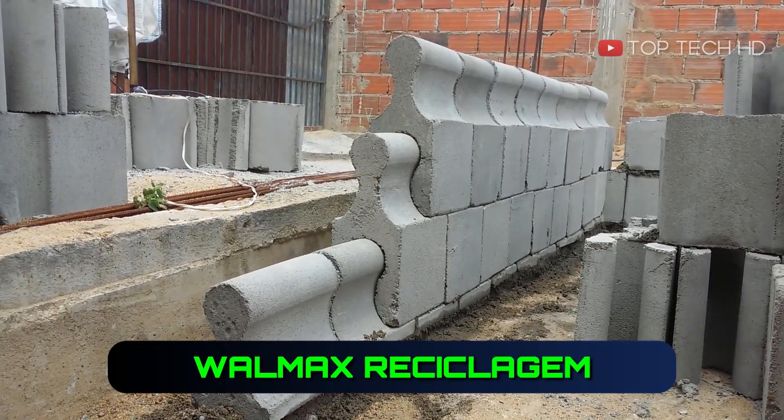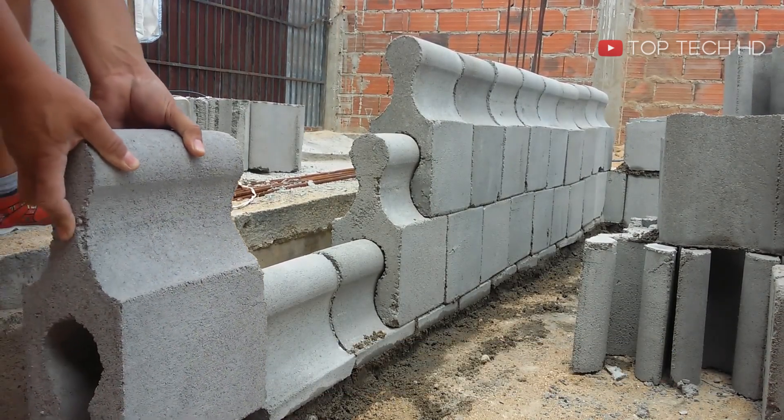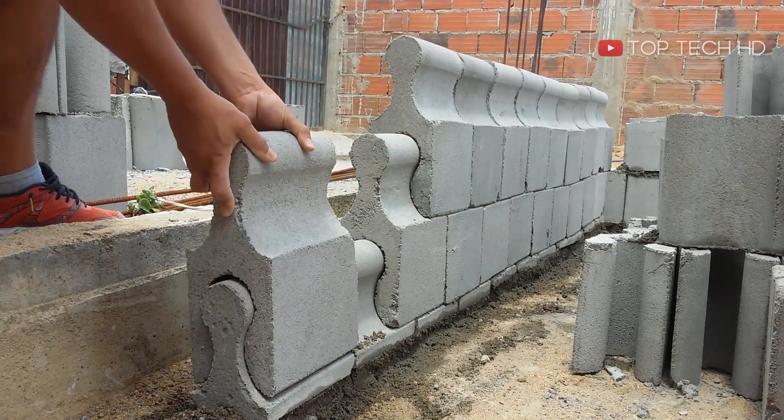Walmax Recyclosium is a new type of stonework with interlocked elements that improve its structural integrity, making it great for building structures.